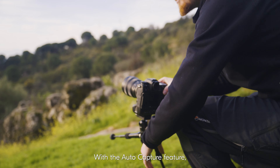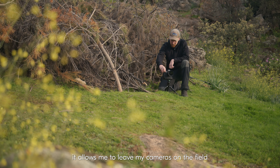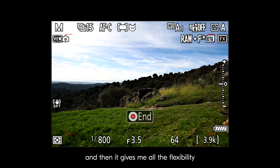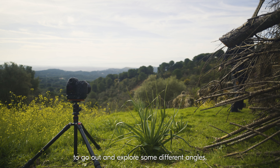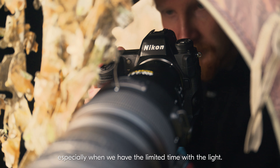With the AutoCapture feature, it allows me to leave my cameras on the field and then it gives me all the flexibility to go out and explore some different angles, especially when we have the limited time with the light.